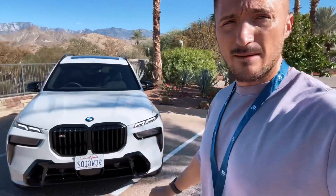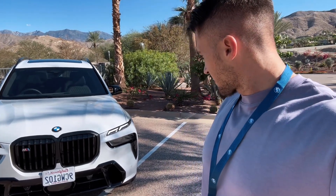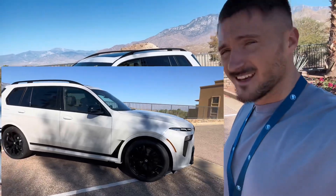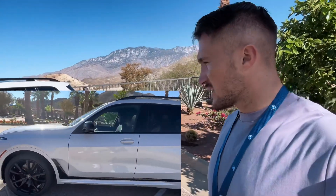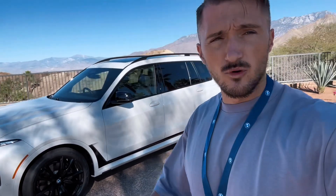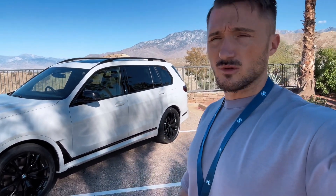This of course has the M performance kit, so this is the M760i. It is a big car. The X7 was BMW's first entrance into this segment of luxury seven-seater cars and it's had a very good response from the market. I also found out from the press conference this morning that a lot of customers who bought this car from the previous model had never owned a BMW before, so it's really opened up a lot of new customers for BMW.